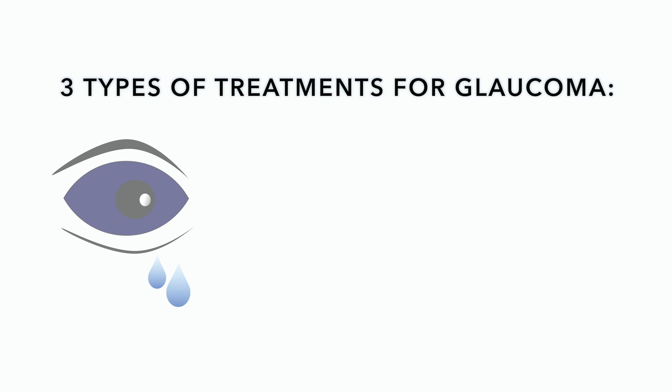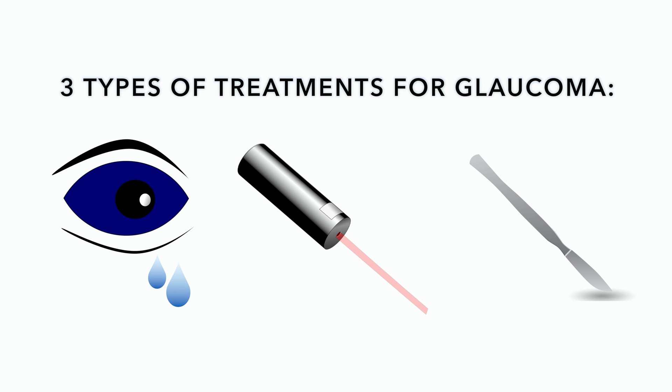What can be done once you find out you have glaucoma? Well, there's good news and there's bad news. The bad news is that there's no cure for glaucoma — once the damage is done, it's irreversible. The good news is that lowering the eye pressure has been shown to slow down the progression of vision loss. The sooner your glaucoma is found, the sooner treatment can begin. There are three types of treatments available: eye drops, laser treatments, and surgical procedures.